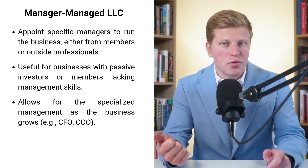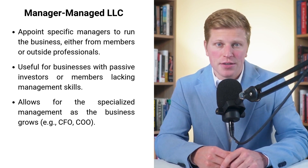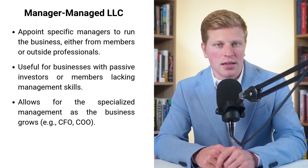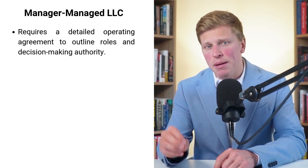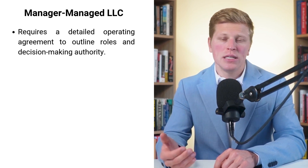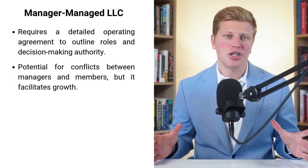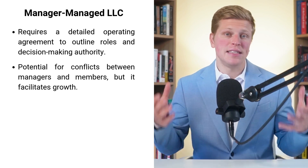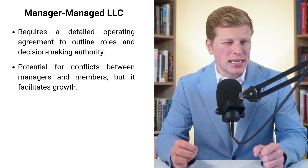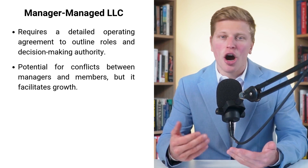However, it's important to note that setting up a manager-managed LLC can be more complex than a member-managed structure. You'll need a more detailed operating agreement that clearly outlines the roles and responsibilities of managers and members. This agreement should cover how managers are appointed and removed, what decisions require member approval, and how profits and losses are distributed. Another potential challenge is the possibility of conflicts between managers and members — some members might feel left out of decisions, or managers might make choices that don't align with members' vision. Clear communication and well-defined boundaries are crucial to avoiding these issues.